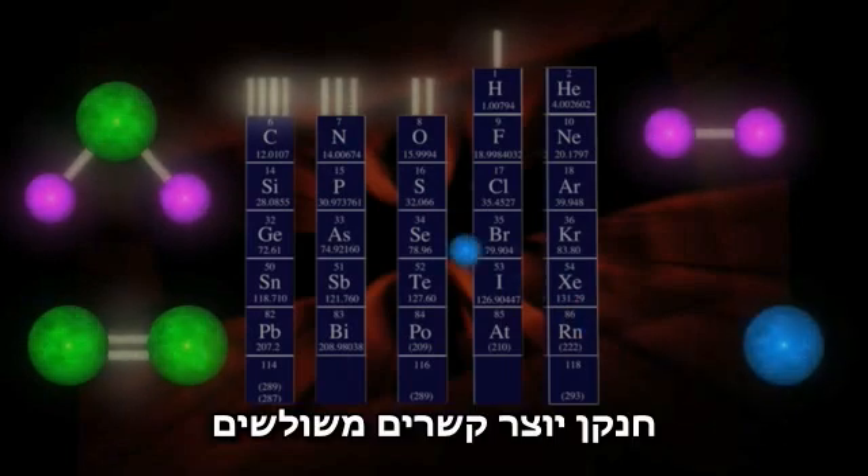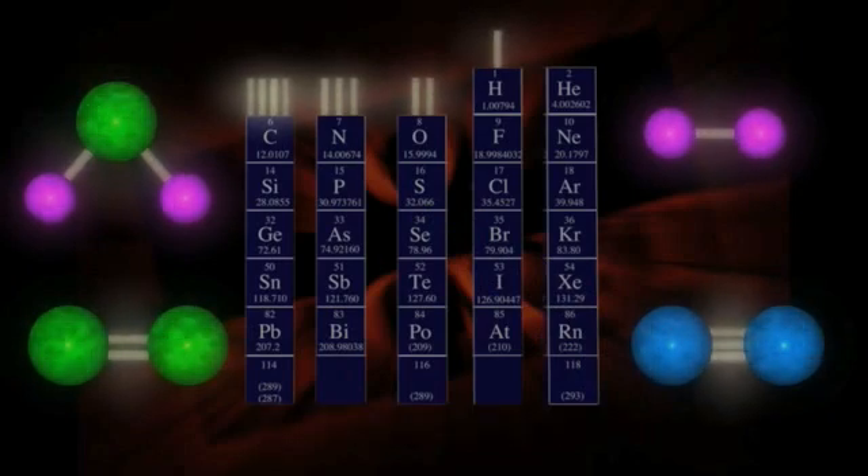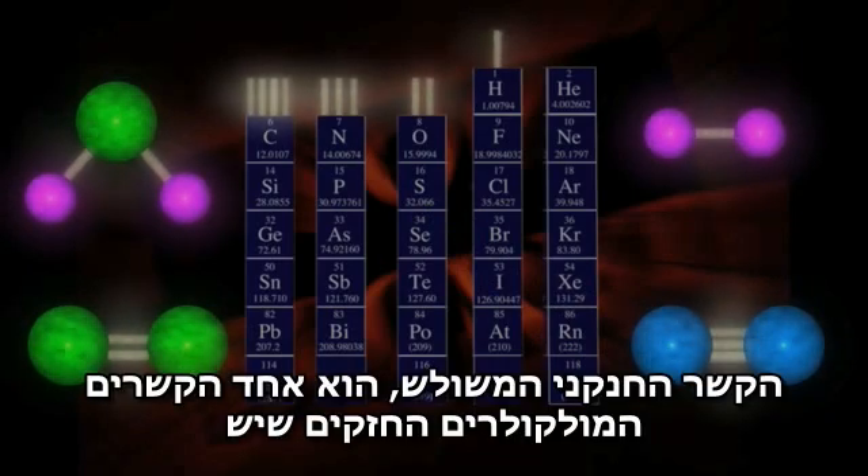Nitrogen forms triple bonds with other nitrogen atoms to make N2, gaseous nitrogen. The trivalent nitrogen bond is one of the strongest molecular bonds known.